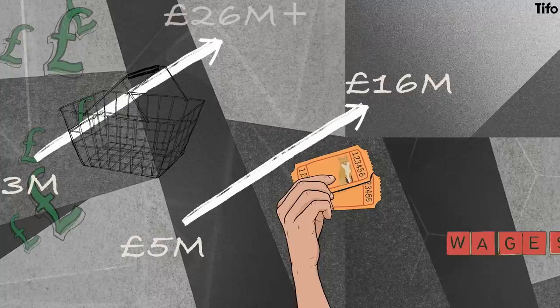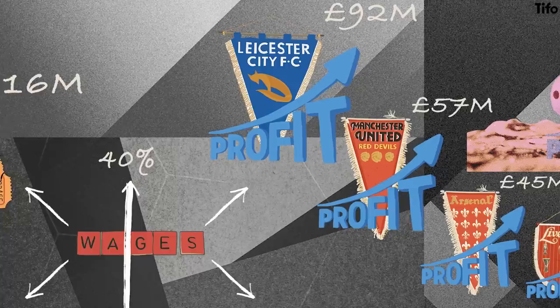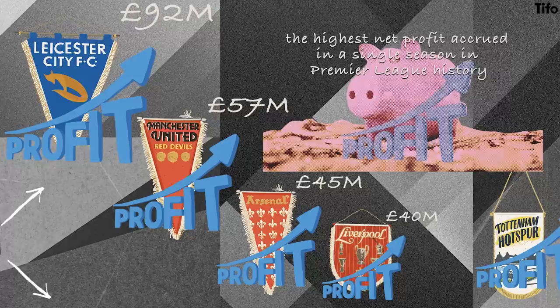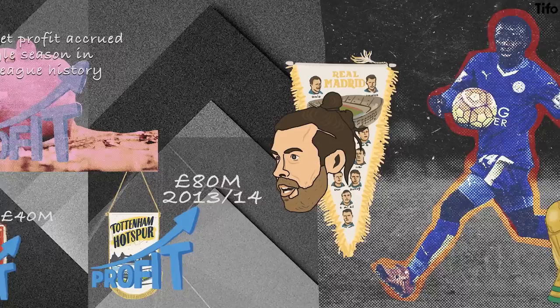Despite substantial wage inflation that season with the necessary squad expansion given the club's participation in the Champions League, Leicester still reported a net profit before tax of £92m — significantly higher than the likes of Manchester United, Arsenal and Liverpool that year. It was also, at the time, the highest net profit accrued in a single season in Premier League history, the closest challenger being Tottenham's £80m in 2013-14, which was aided by the sale of Gareth Bale to Real Madrid.